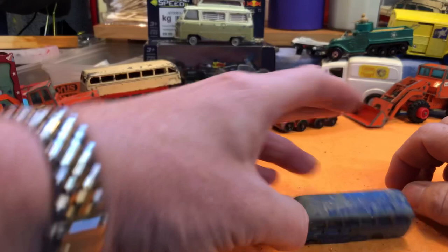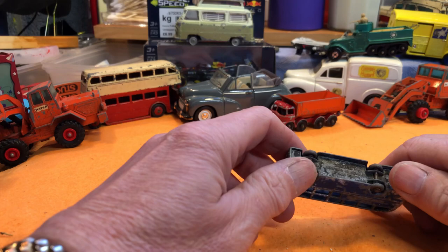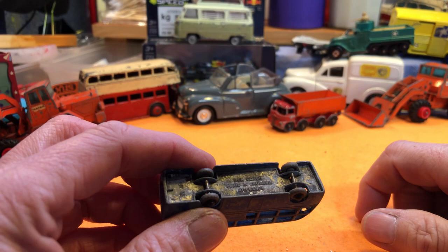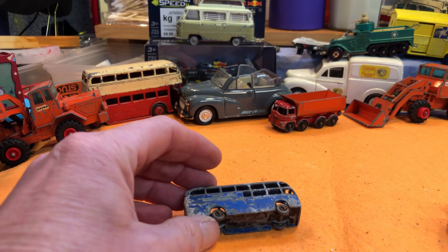A nice little double-decker bus — BEA coach by Lesney. I've got another BEA coach to do and that's a Dinky, so maybe I could do them together.